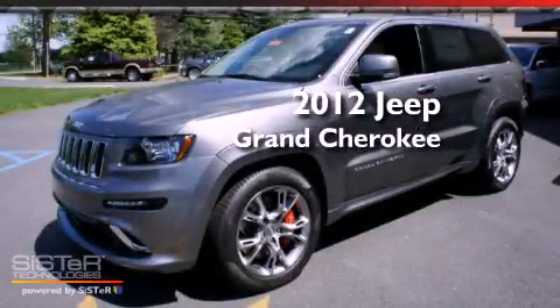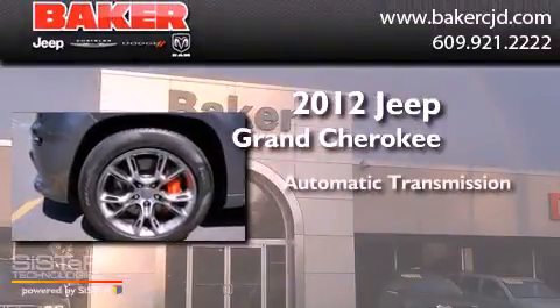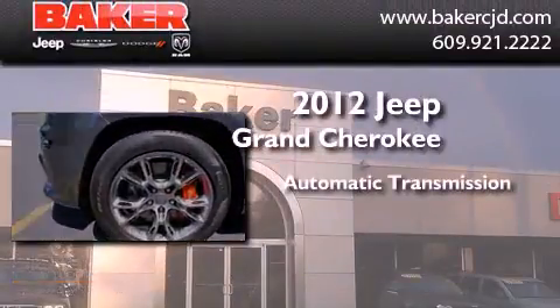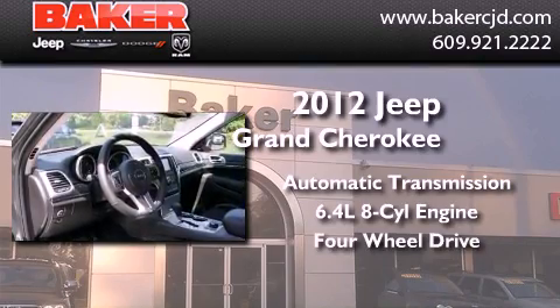This is a brand new 2012 Jeep Grand Cherokee. This SUV has an automatic transmission, a 6.4-liter V8, and the added capability of 4-wheel drive.